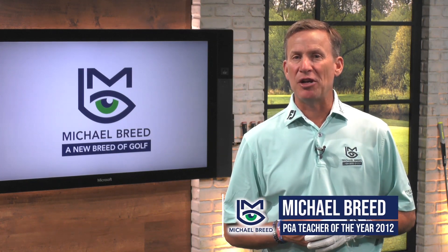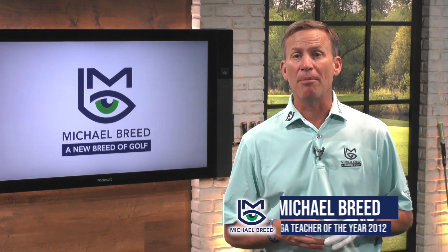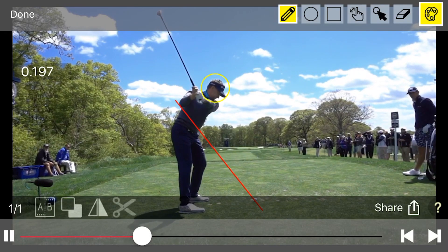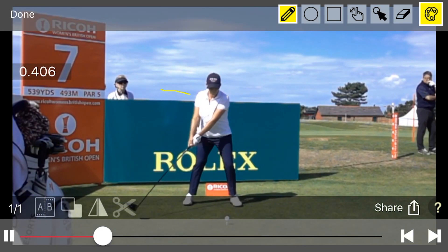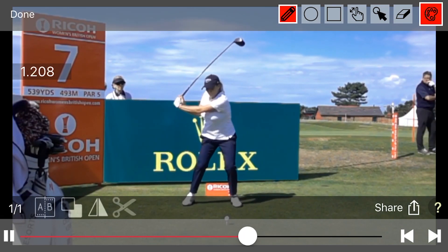For 25 years, V1 Sports has been the leader in video analysis software and mobile apps for golfers and golf professionals. The free V1 Golf app is the premier app for golfers that really want to improve. The app allows players to capture and review their swings with powerful playback and analysis tools.